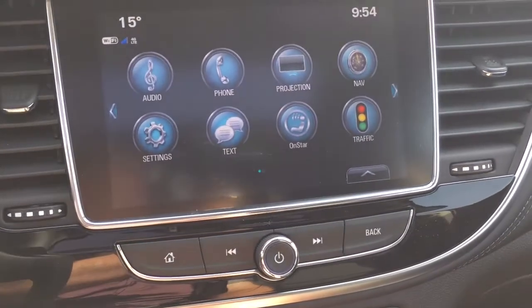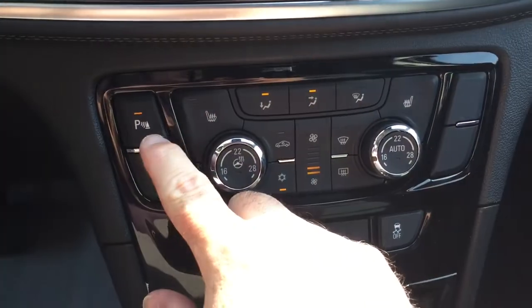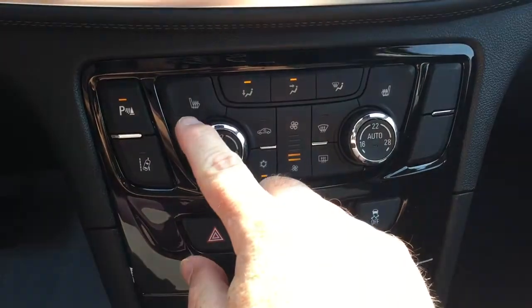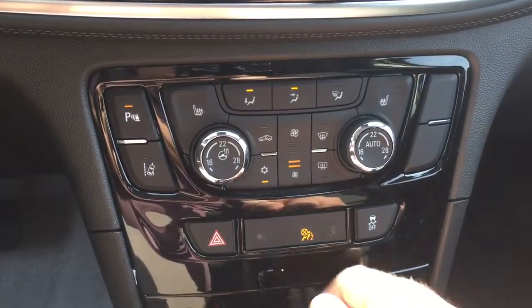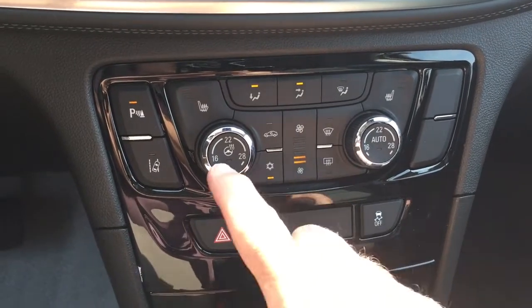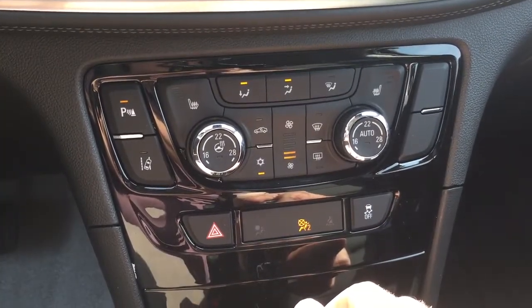Got your SMS text messaging. And down below here, we've got our ultrasonic parking sensors, lane departure warnings, and heated seats for both driver and passenger side. There's an air conditioning button, fan speed operator, front and rear defrosters, and dual zone climate control for heating and air conditioning.